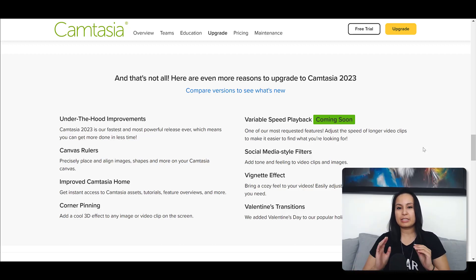One coming soon is variable playback speed — this is one of their most requested features. You can adjust the speed of longer clips to make it easier to find what you're looking for. That will probably be useful. There are also social media style filters to add tone and feeling to video clips and images — I don't think that applies to me. And a vignette effect to bring a cozy feel to your video — I likely won't be using that either.